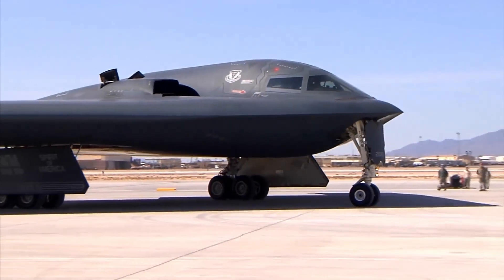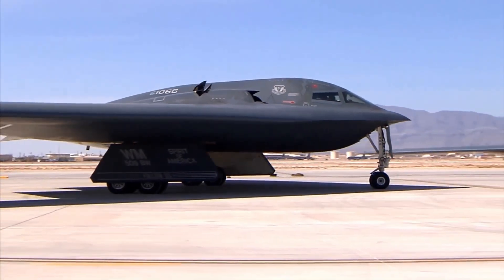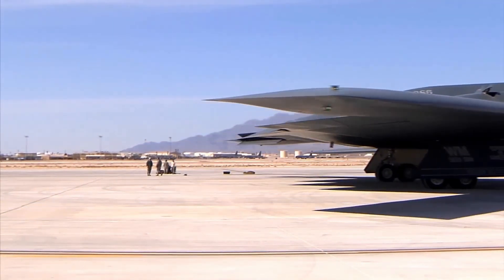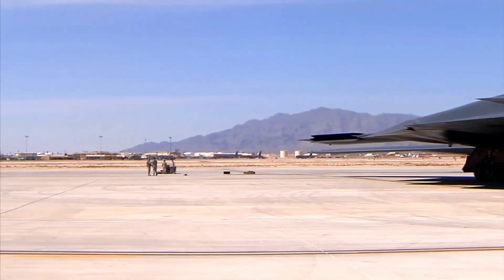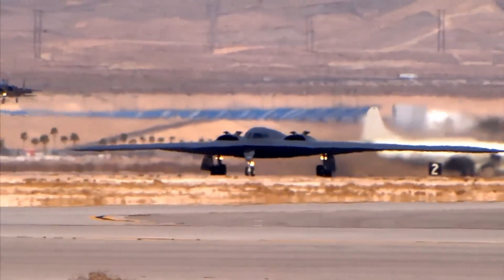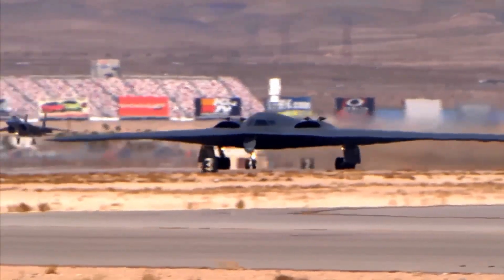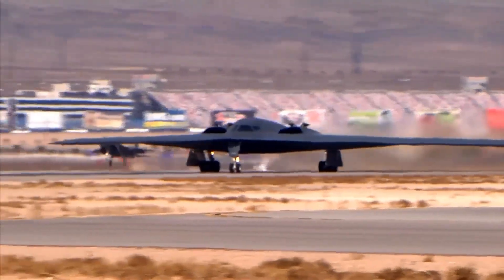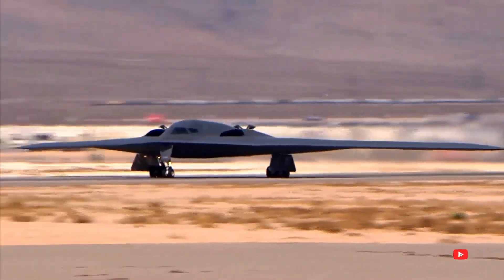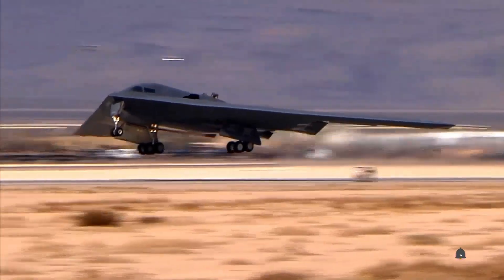First flown in 1989 and introduced in 1997, the B-2 Spirit can carry up to 40,000 pounds of ordnance and has an intercontinental range of over 11,000 kilometers with mid-air refueling. Its surface is coated with radar-absorbing materials and its engines are hidden deep within the fuselage to reduce infrared and acoustic signatures. Only 21 B-2s were built due to the aircraft's high cost, each estimated at over 2 billion dollars.